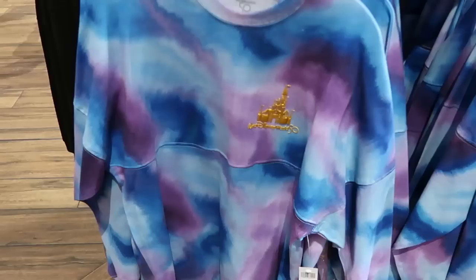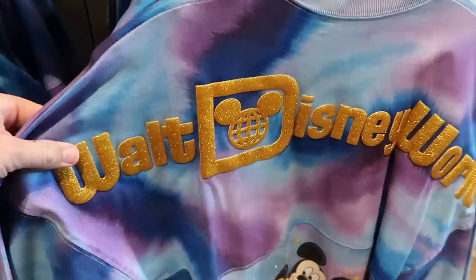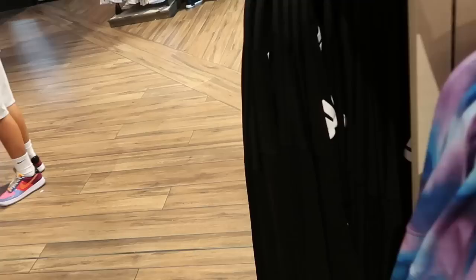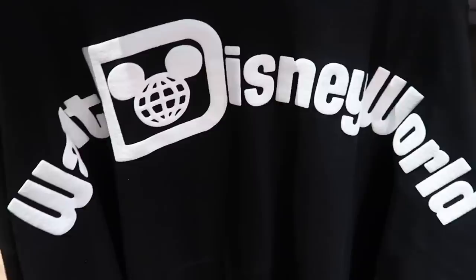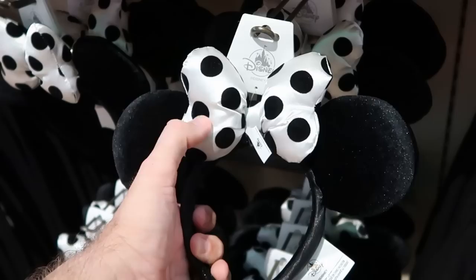They do still have some of the 50th anniversary spirit jerseys left over with this really beautiful tie-dye pattern — it says Walt Disney World 50. The back side has gold writing 'Walt Disney World' and then Mickey and Minnie right underneath hugging it out. Probably my favorite spirit jersey for the 50th anniversary. And here's more of your classic one — a black spirit jersey established 1971 — the white really pops on the back, it says Walt Disney World. That is a really fun offering. Definitely pairs nicely with these ears with the oversized Minnie Mouse bow — the polka dots actually feel like felt, really nice — $40.